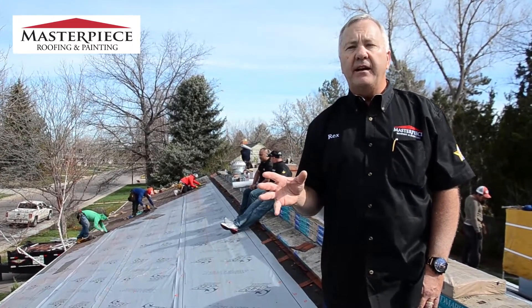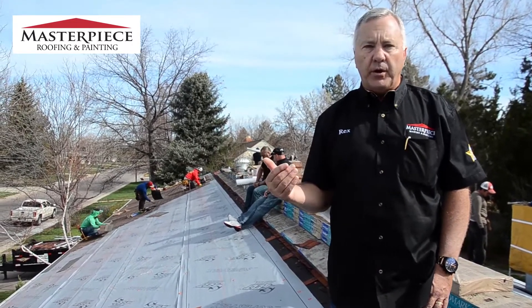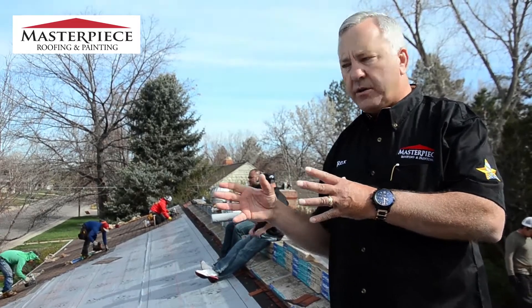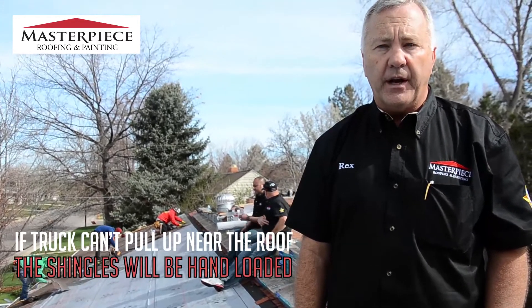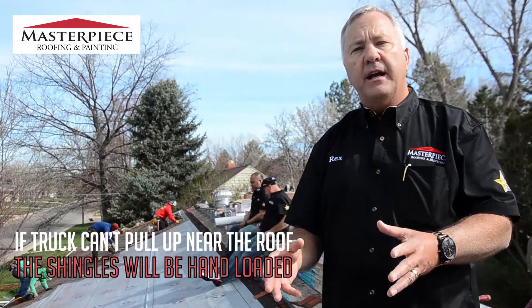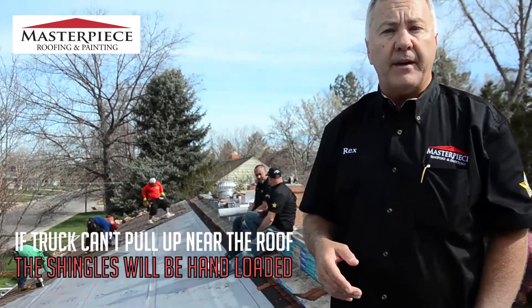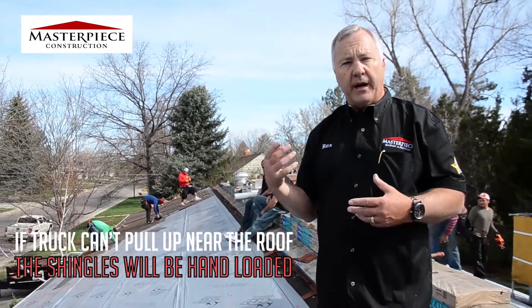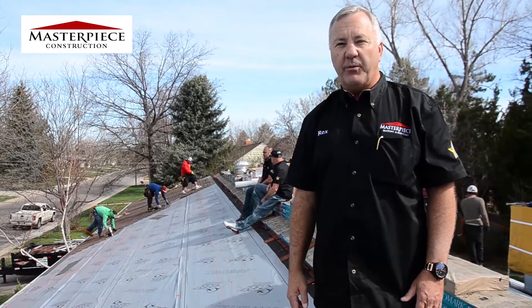In the event that there is nowhere for the truck to pull up onto the property to put them on the roof, they'll load them into the yard, on sidewalks, or sometimes on the street, depending on what storage is available. They'll have them on a pallet, and the guys will have to hand-load those up the ladder to get to the roof, bringing up each bundle one at a time.